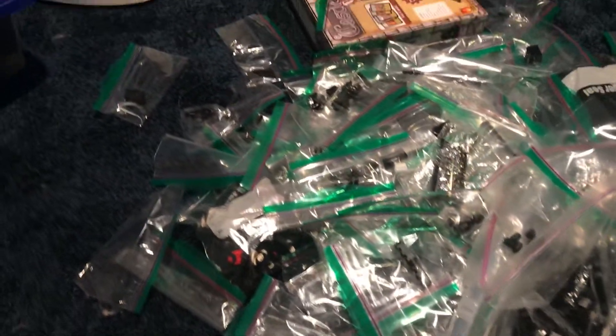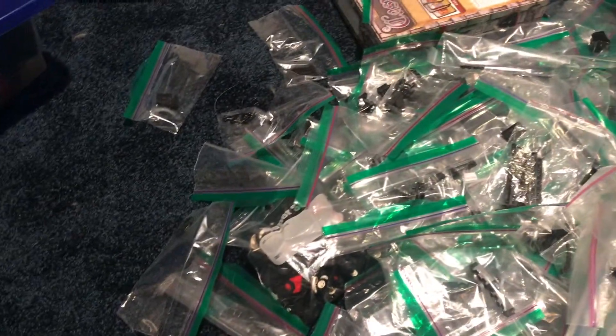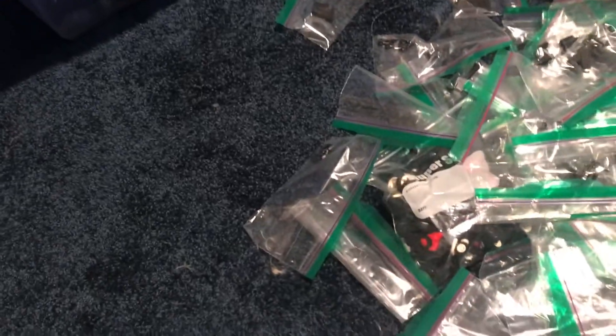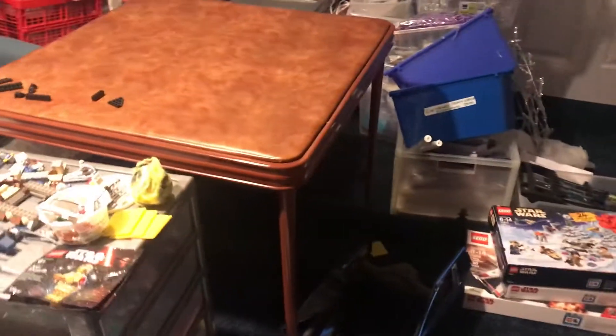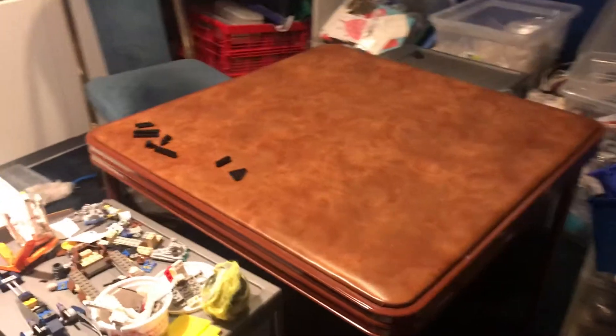Yeah, there's a lot of pieces and things here. A lot of bags just have like one thing in them, and like I said, one day they're all gonna be put into something organized, but that's just not happening yet. So I wanted to update you guys on that.